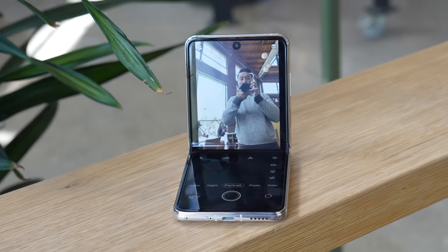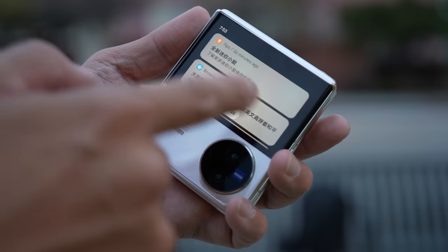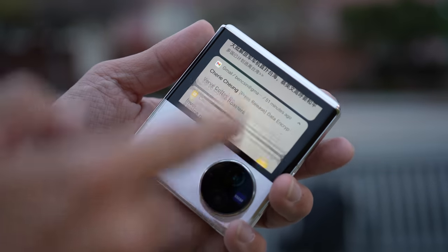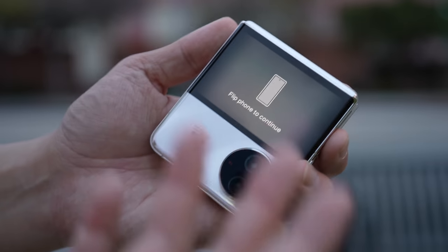Right now I believe Motorola is still the only one letting us do that. Even when you get notifications, you can only preview the first sentence — you cannot actually click into it, you still have to flip open the phone just to read an email. Because the outside screen doesn't let us use all apps, I still have to unfold the phone every single time I really want to get into it.